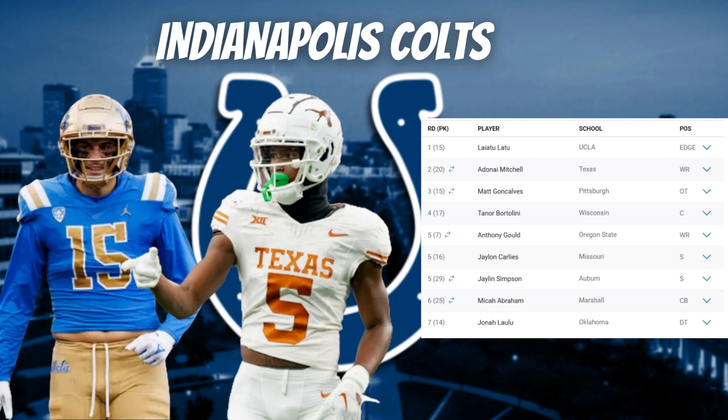Adding Mitchell to this Colts offense — with Shane Steichen as play caller, Anthony Richardson back and healthy, Michael Pittman, Alec Pierce, and Josh Downs — gives them a phenomenal receiving group. Mitchell is going to take the top off this offense. He ran a 4.34 forty and does a great job tracking the deep ball, transitioning upfield, and threatening after the catch. He's arguably a top-five receiver in the draft and a top-20 overall player, and probably the best value pick in the entire draft.